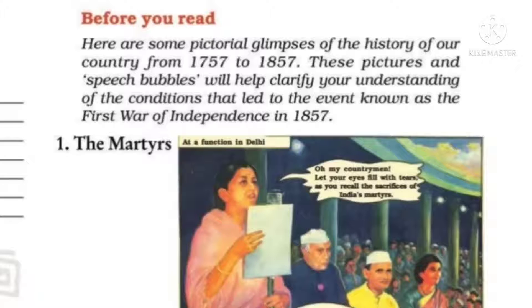These pictures we have given are a comic type — glimpses of 1757 to 1857, what happened in our country. There are some pictures, some speech bubbles. Speech bubbles are written as it is — those words spoken by the people are given in the bubbles. This explains what the conditions were when the First War of Independence happened in 1857.